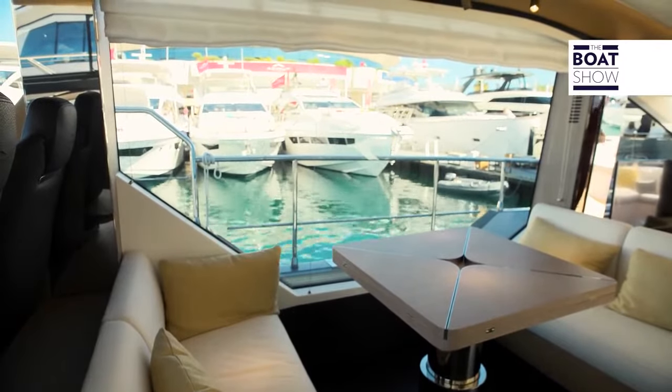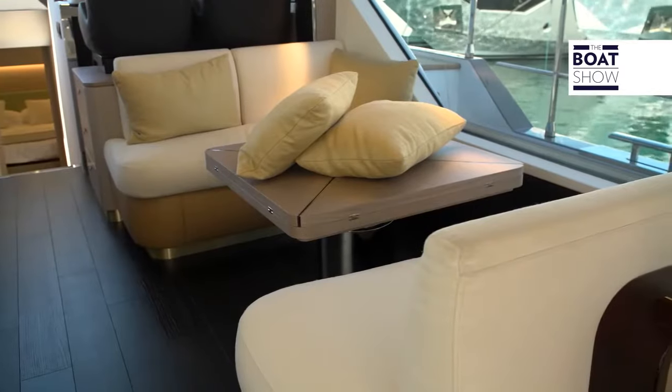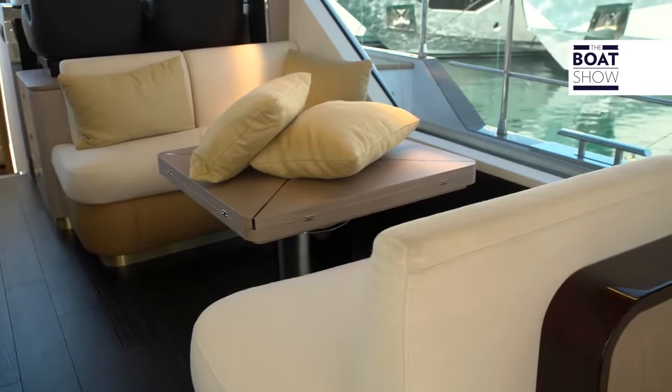The view towards the outside is sensational, both in the living room area and in the dining area, where an up-and-down table becomes a coffee table.